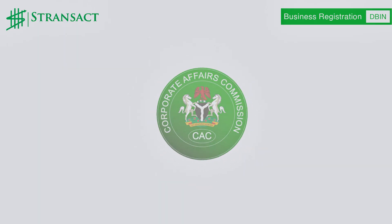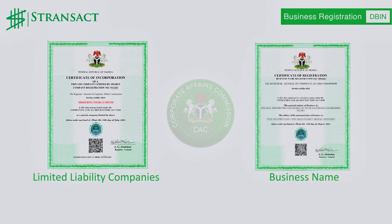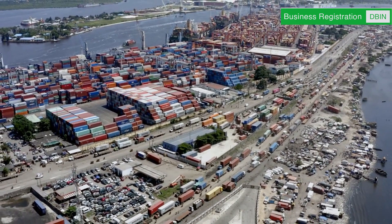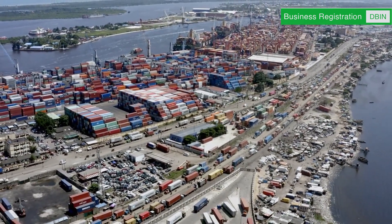The business registration process can be streamlined by engaging a reputable business consulting firm like Stranzar. Upon examination of the company name and submission of the application for registration, the CAC will review your application documents and, once approved, issue a certificate of incorporation or registration for limited liability companies or business name, respectively. The issuance of this certificate signals your business's legal existence to operate in Nigeria.